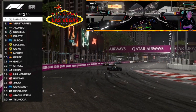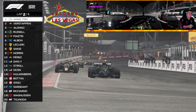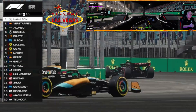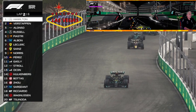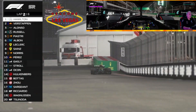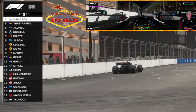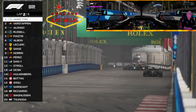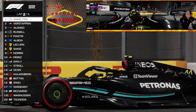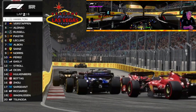Here they come past the start-finish line. Lewis Hamilton is in the lead, with Verstappen and Alonso our top three at the moment. It seems like all of the drivers have chosen to go on the soft tire for this six-lap sprint race around Las Vegas. There will be some tire degradation, but six laps should be just fine here.